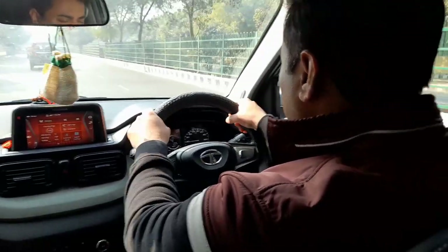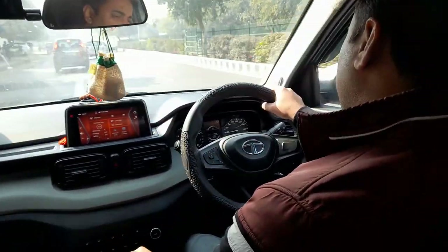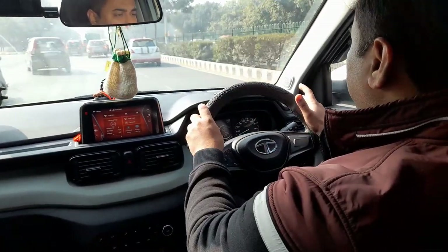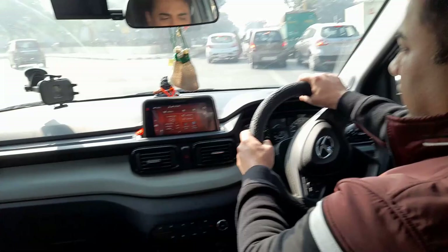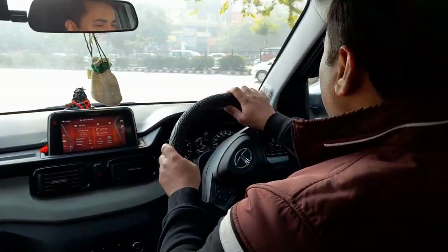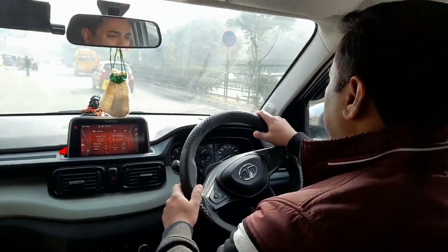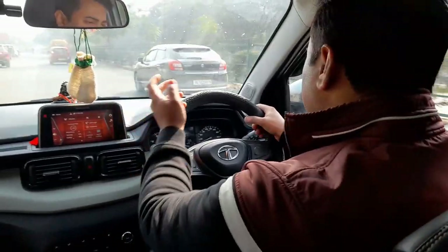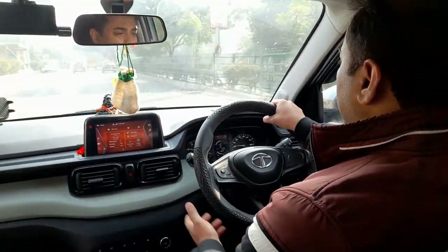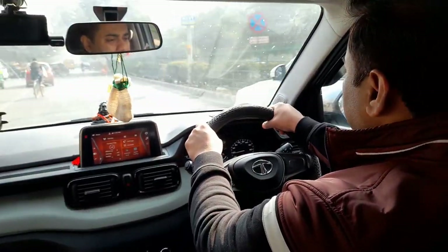Most people hold the steering wheel at the 10 and 2 position. As you gain experience with your car, your steering position will also change. It is not necessary that you always drive in the same position you started with. Your position will evolve with experience. I normally drive with a single hand, and when I feel I need more control, I go to the 10 and 2 position.